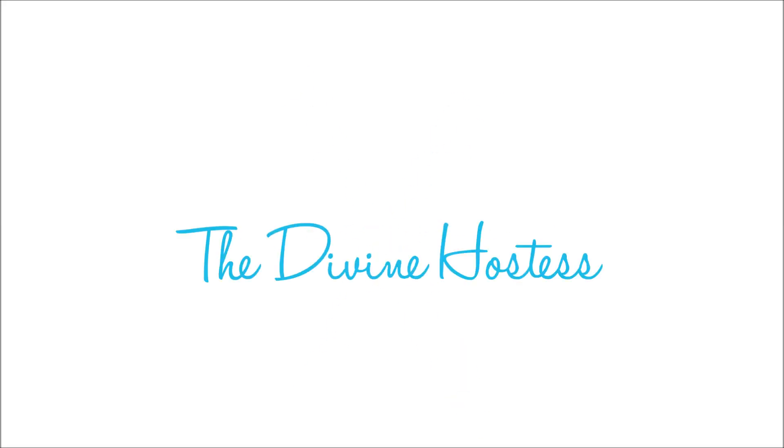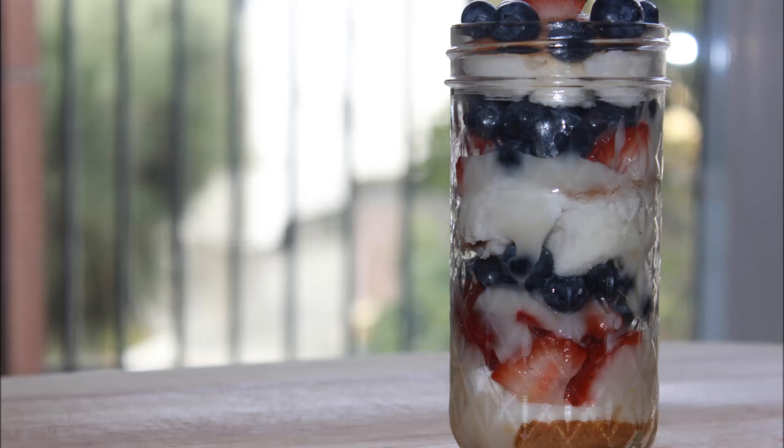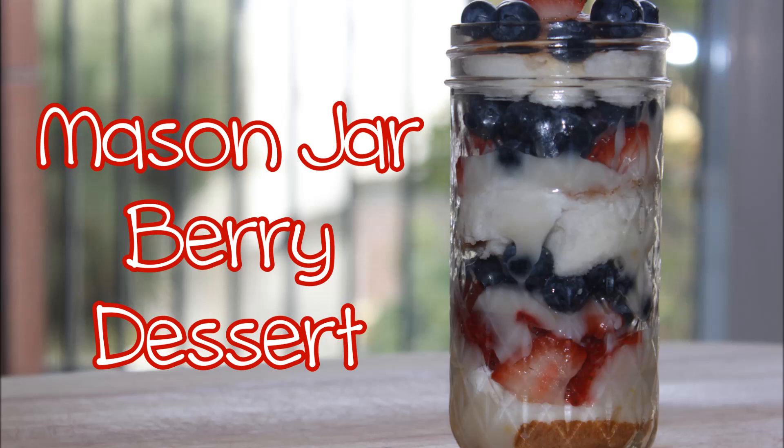Hey healthy bunnies! Today I'll be making a mason jar berry trifle. I've totally jumped on the mason jar bandwagon. This is perfect for summer since mason jars can be transported and stored in a cooler if needed. So let's get started.